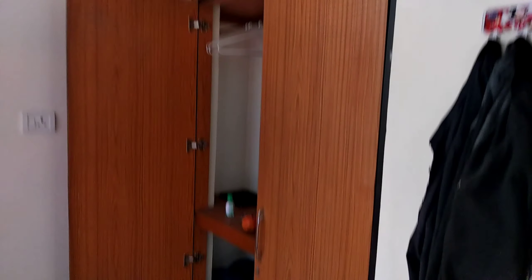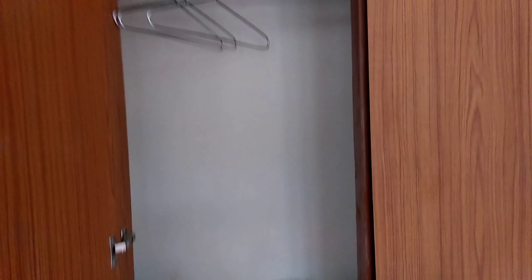Now we are going into the third bedroom. I recently entered into it so it is a little bit messy. They are provided with cupboards.